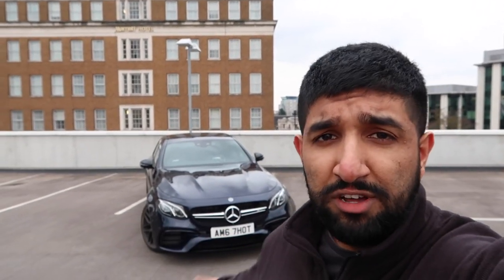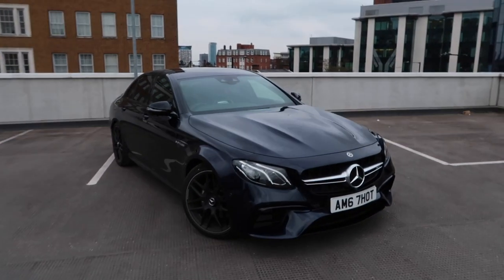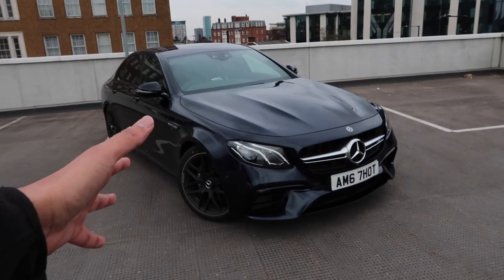If you're new to the channel, basically what we do is give you guys a real world feeling of the car - you can call it a review if you like. This one isn't going to be in a vlog format, we're going to get to the details of the car. We'll get on with the walk around, show you the spec on it, then take you for a drive.